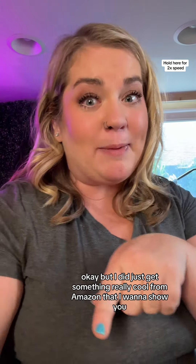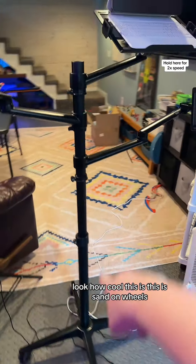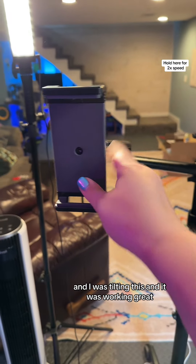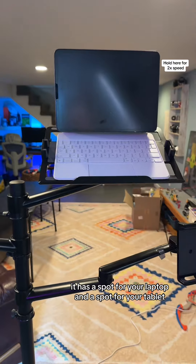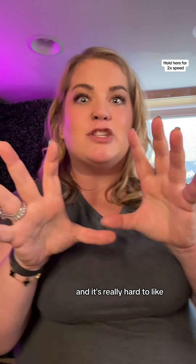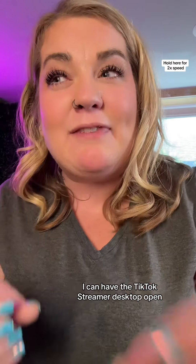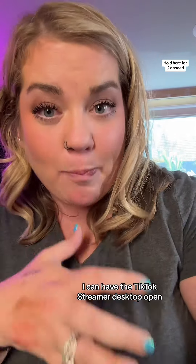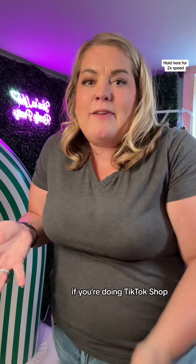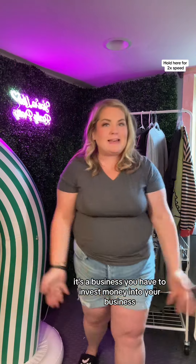I just got something really cool from Amazon that I want to show you, and I will have this linked in my Amazon storefront. Look how cool this is — it's a stand on wheels. It can hold your phone, and I was tilting this and it was working great. It has a spot for your laptop and a spot for your tablet. When you're going live, you need a lot of information and it's really hard to keep everything focused — this is really going to help. On my tablet I can have the TikTok streamer desktop open and I can see all of my live analytics. If you have questions about that, let me know. But again, if you're doing TikTok shop, it's a business and you have to invest money into your business.